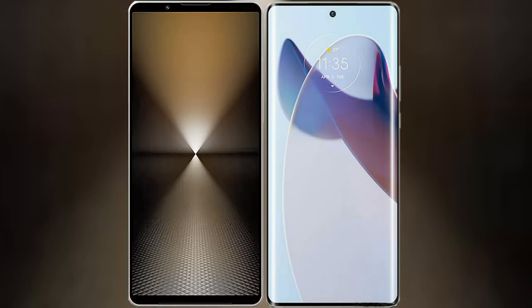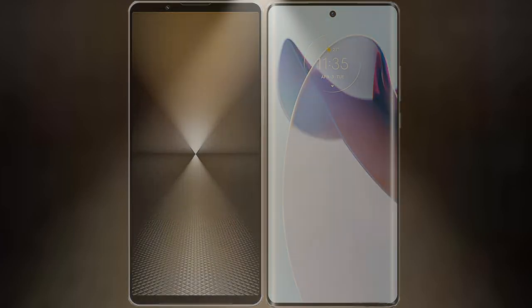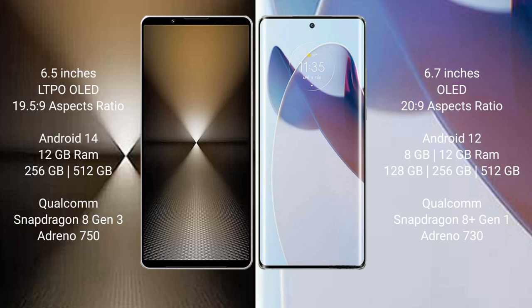I will compare the new Sony Xperia 1 Mark 6 with Motorola Moto X 30 Pro. Sony Xperia 1 Mark 6 features a 6.5-inch LTPO OLED display with a 19.5:9 aspect ratio. Motorola Moto X 30 Pro features a 6.7-inch OLED display with a 20:9 aspect ratio.